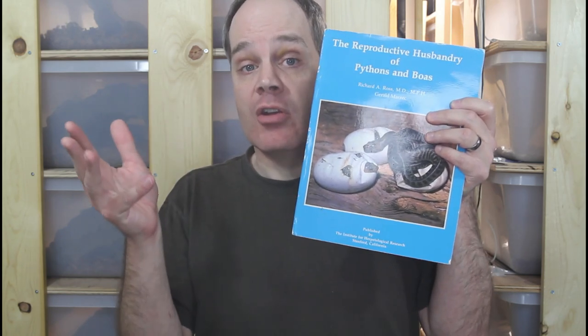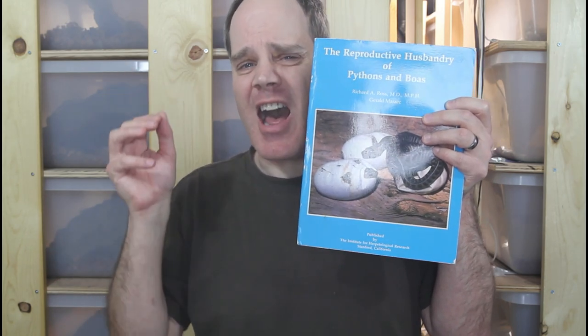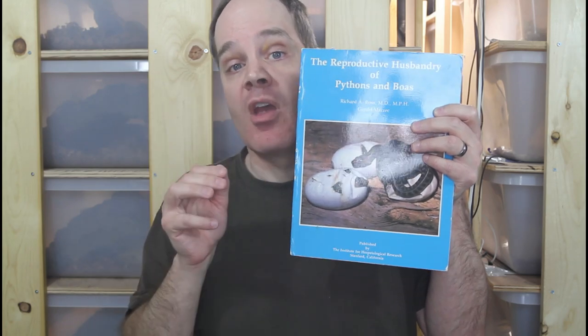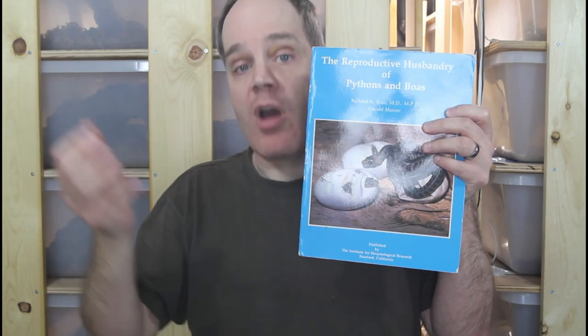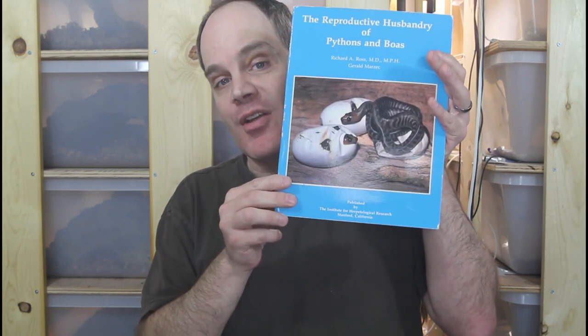Because it's out of print you have to find it on the used book market, but it shouldn't be too hard to find. Sometimes the price is kind of high so you might want to look around — prices of used books go up and down. Shop around for a bargain, but you definitely want to pick up The Reproductive Husbandry of Pythons and Boas.